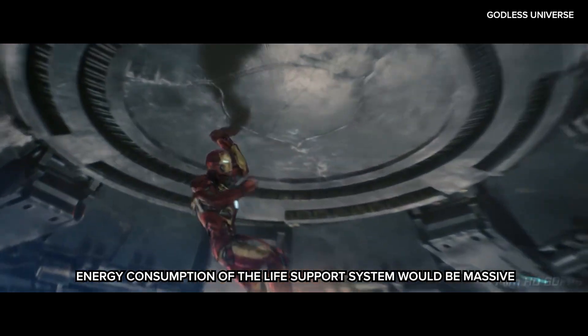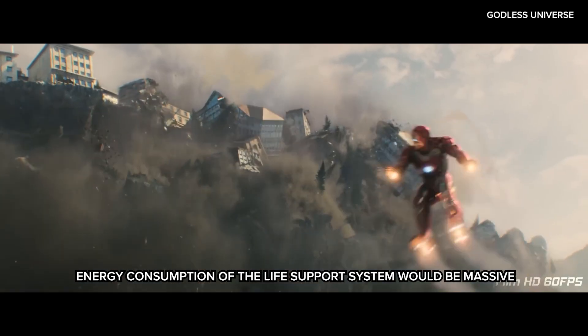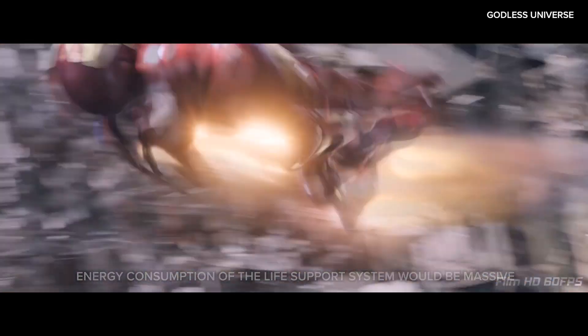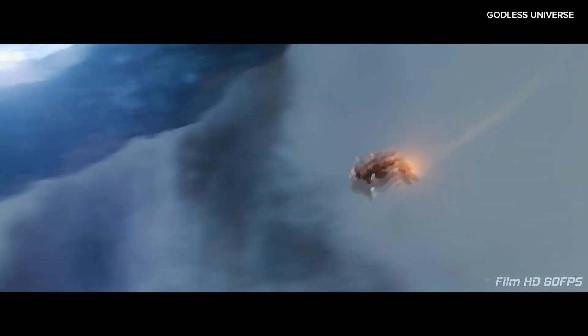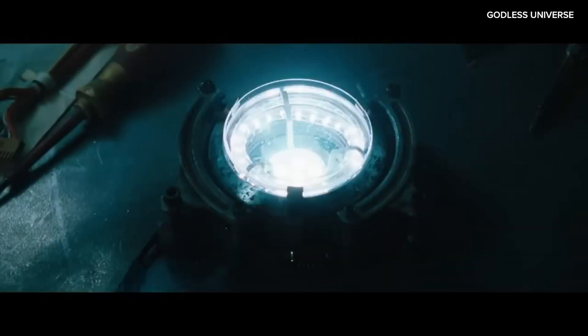Regulating temperature and providing breathable air requires a constant supply of energy. Given the suit's other demands — like propulsion and weaponry — it's questionable whether enough energy could be supplied without depleting the arc reactor. If we assume the arc reactor can easily power everything the suit needs, it all falls back to the biggest problem the Iron Man suit has: the laws of thermodynamics.